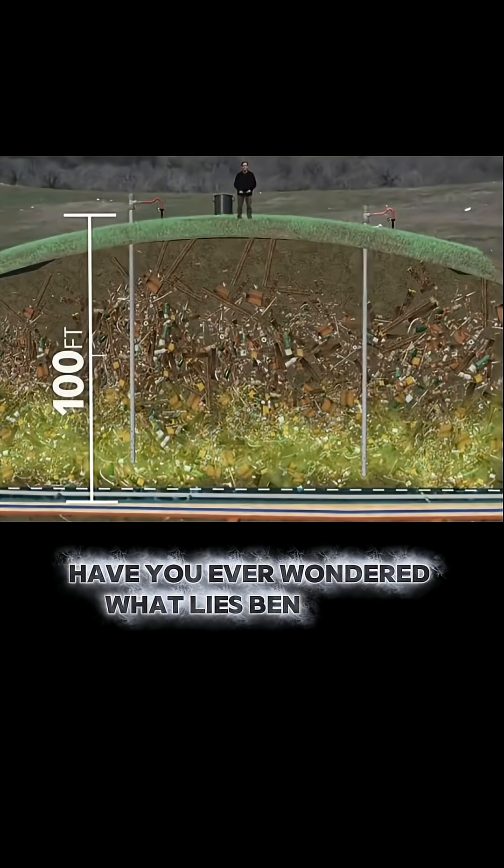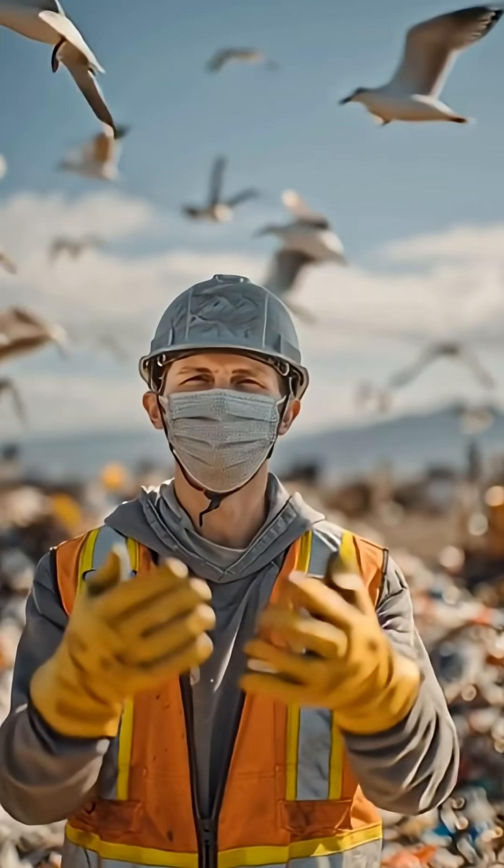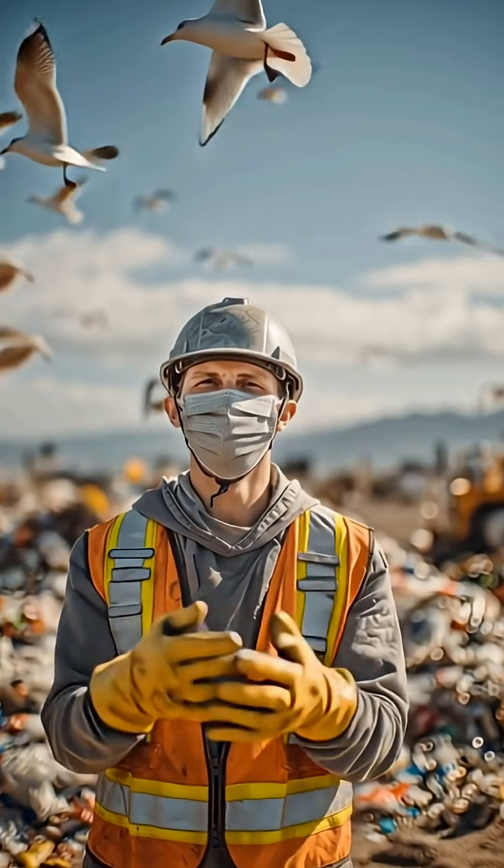Have you ever wondered what lies beneath a landfill? Modern landfills aren't just piles of garbage — they're carefully engineered environmental systems.